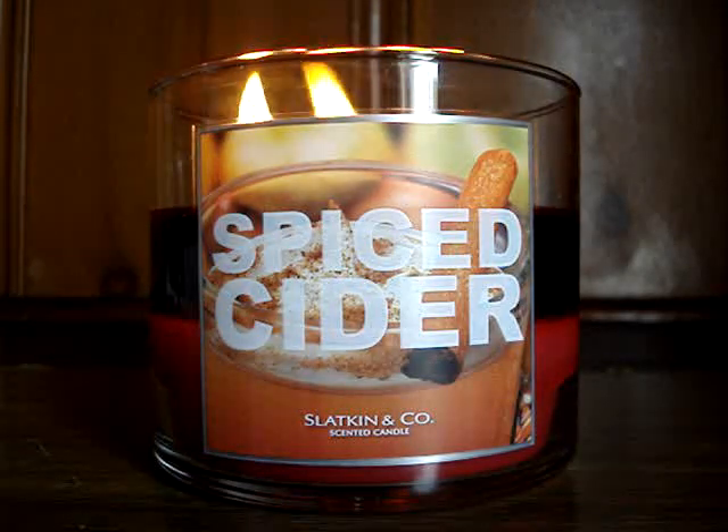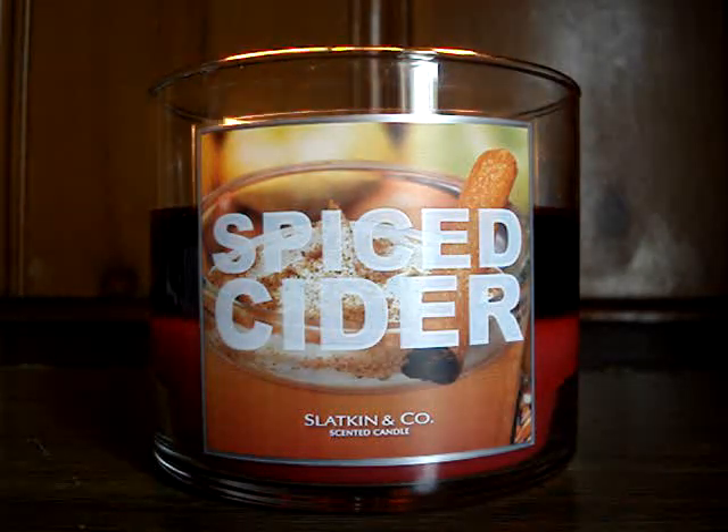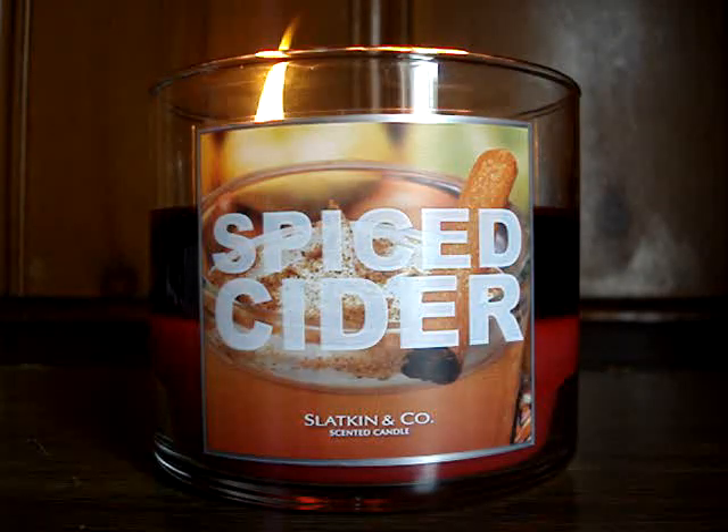Hey guys, so here I have a brand new candle of the week to review for you burning downstairs, and it's the 14.5 ounce Spiced Cider.